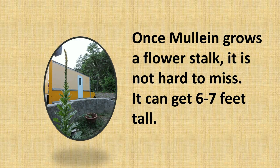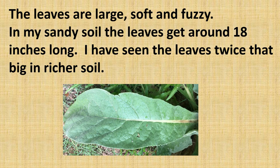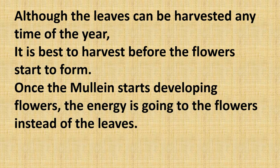Once mullein grows a flower stalk it's not hard to miss — it can get six to seven feet tall. It's harder to spot when it first sprouts up. When it starts forming the little rosettes, you can confirm that it is mullein. The leaves are large, soft, and fuzzy. In my sandy soil the leaves get around 18 inches long, and I have seen the leaves twice that big in richer soils. The leaves can be harvested any time of the year, but it is best to harvest before the flowers start to form.